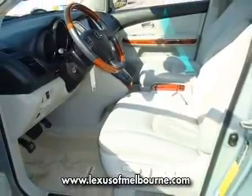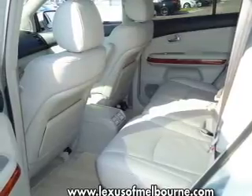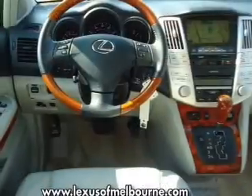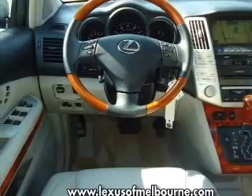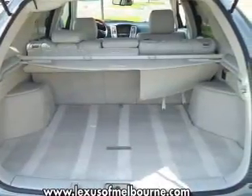Find your way easily with the included navigation system. Premium wheels lend a distinctive appearance. The anti-lock braking system will keep you safe on the road. He's always hot and she's always cold — solve this problem while driving with dual temperature controls.